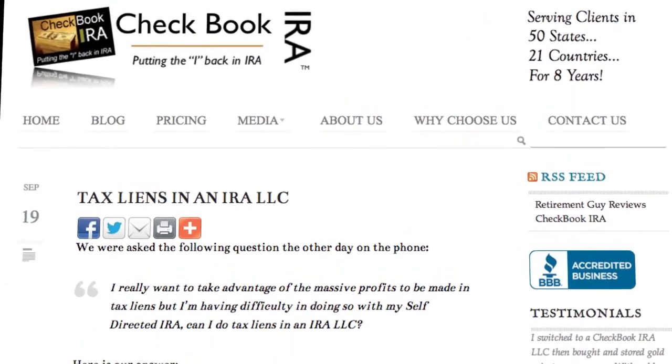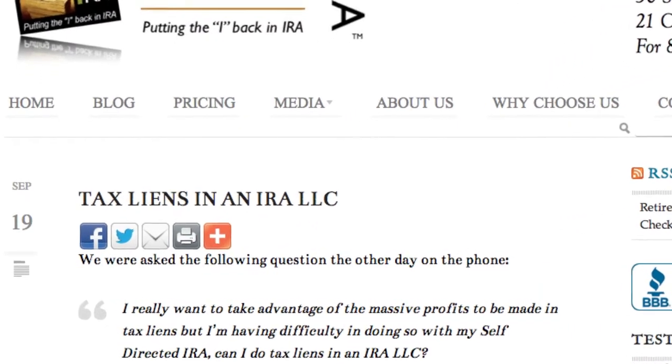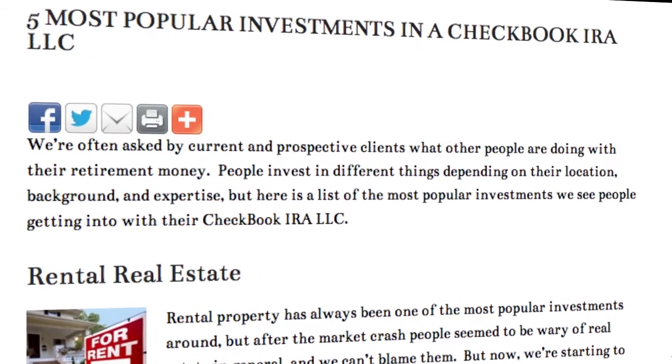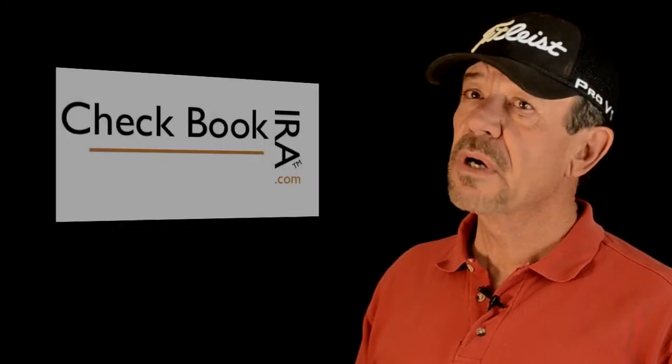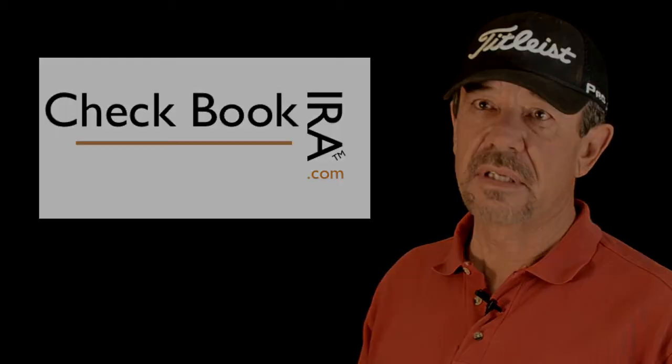When the money comes in, you just deposit it and turn right around and use it again — giving you a lot of flexibility when selling the tax lien. And what if the tax lien isn't paid? You get the property. Having an IRA LLC gives you the opportunity and flexibility to manage that property — to sell it, joint venture with someone, or rent it out. You're the one that decides and signs the documents. In short, the checkbook IRA — the IRA LLC — is really the only answer to buying tax liens.